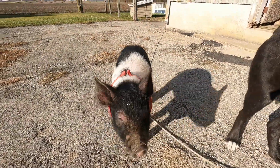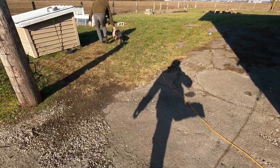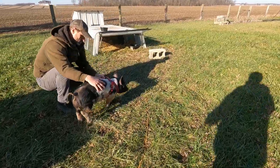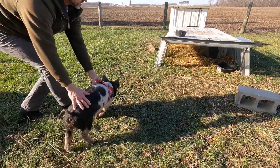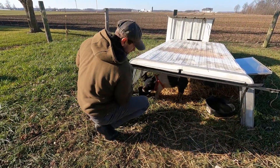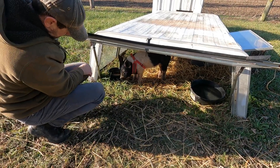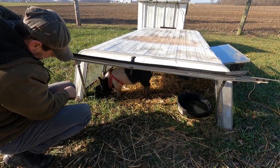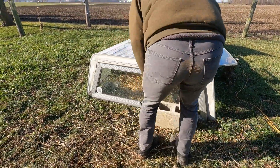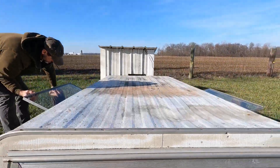Hi Olive! I'm just going to put you in your little house. It's okay, Olive. Here's your food. She's kind of grumpy sometimes. She likes to sit in the sun.